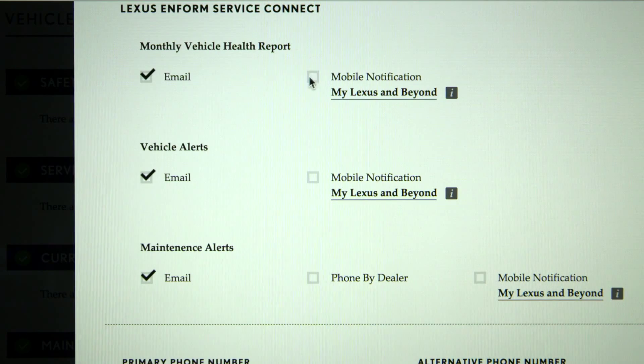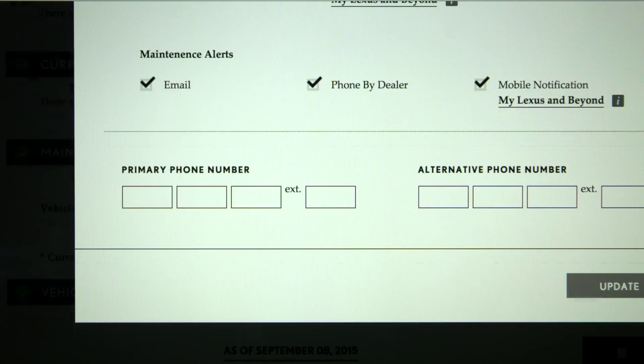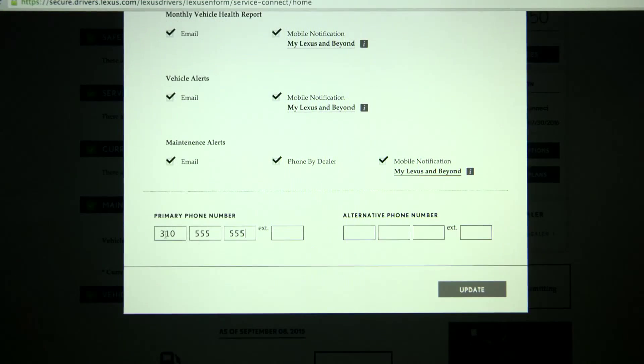You have the option to receive notifications by email or mobile. For maintenance alerts, you have the additional option to be phoned by dealer. For your dealer to contact you by phone when your vehicle reaches a maintenance milestone, you will need to select the Phone by Dealer preference and provide a phone number. Selecting Update saves your preferences.